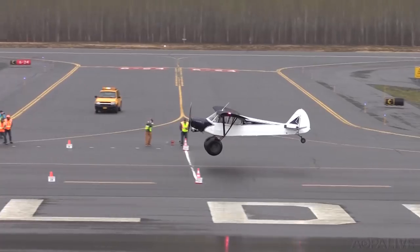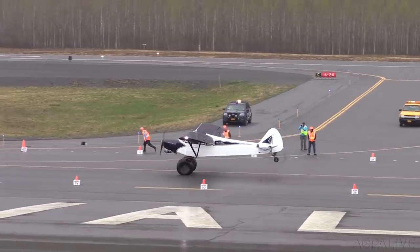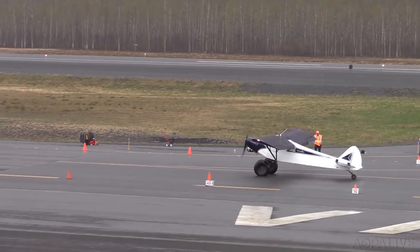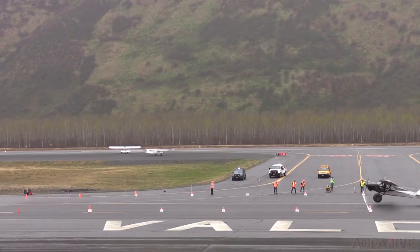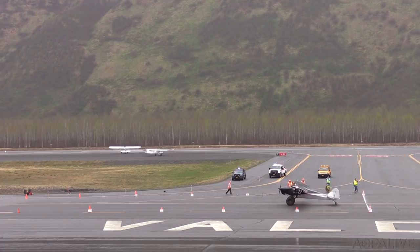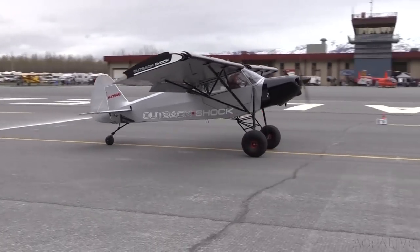You've seen the videos on YouTube — tundra-tired tail-draggers landing like helicopters on the Arctic tundra. But in Valdez, it's serious business. We got started as an economic development idea. Now in its 14th year, the Valdez flying and air show is a big draw. But the main event is its legendary STOL competition.